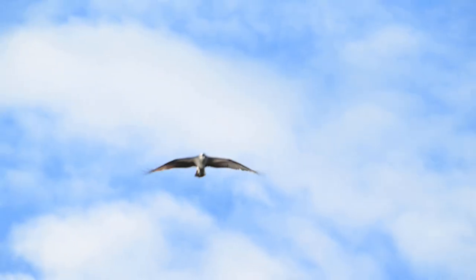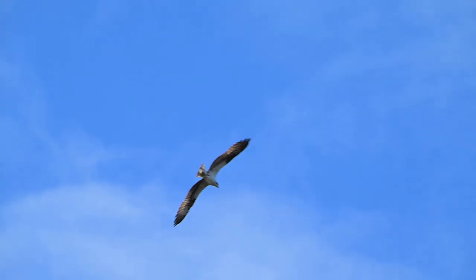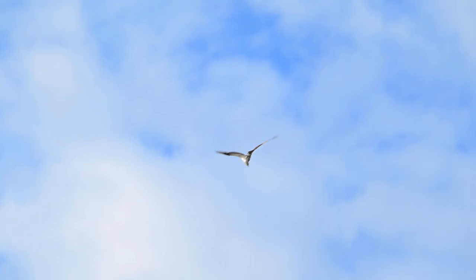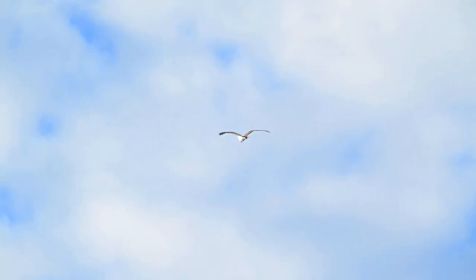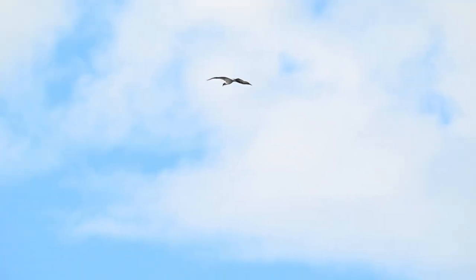With these guys, your arms get tired holding that lens up in the air, hoping that they dive. Unlike the adults, where if they see something they just go right down — bam — and they come out with a fish. These guys do a lot of circling and swooping down over the water.